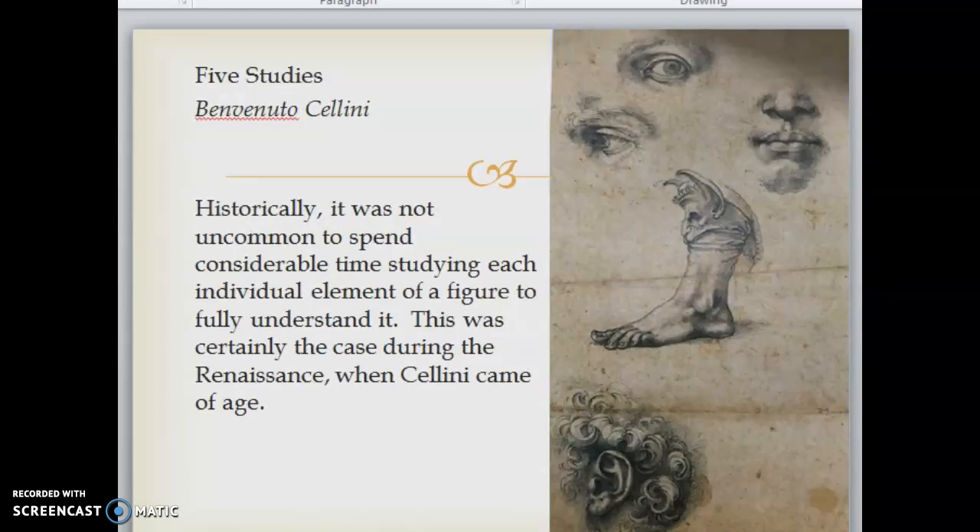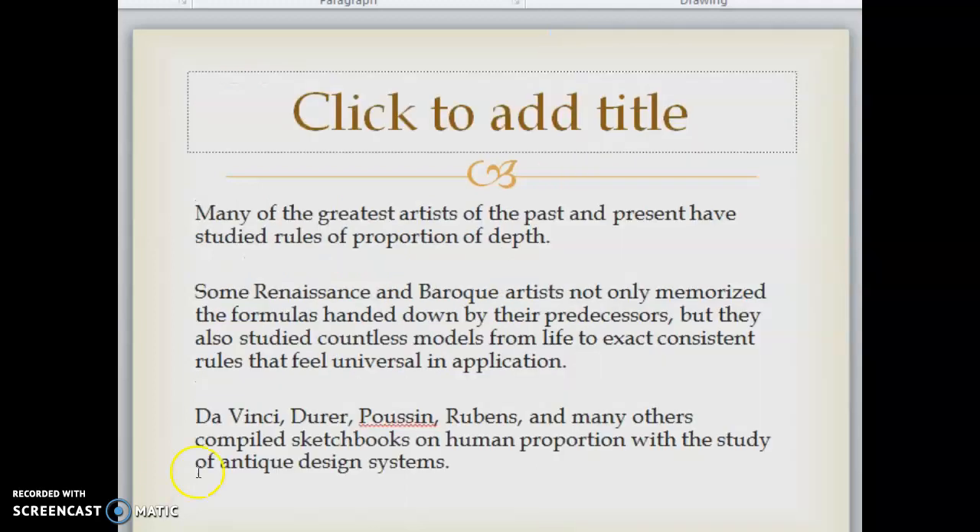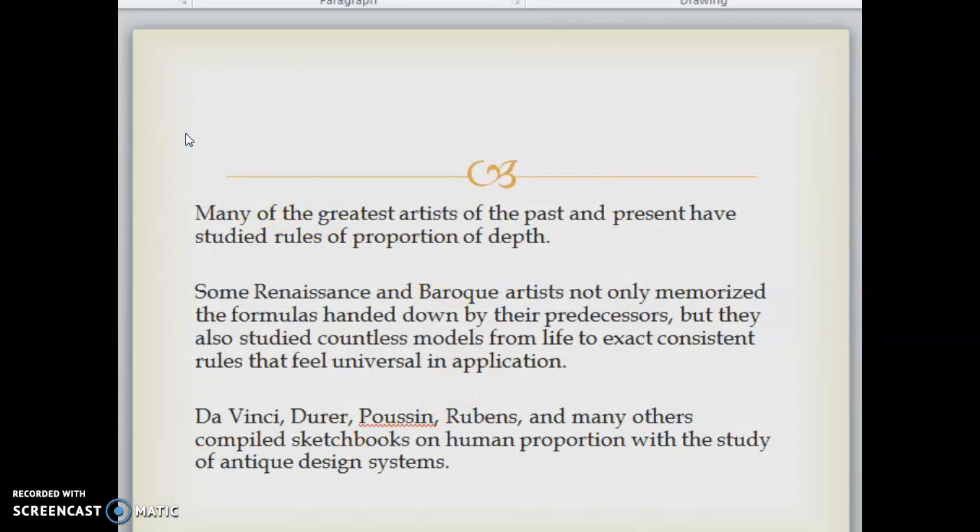These are the five studies. Historically it was not uncommon to spend considerable time studying each individual element of a figure to fully understand it — this was certainly the case during the Renaissance when Cellini came of age. Many of the greatest artists of the past and present have studied rules of proportion in depth. Some Renaissance and Baroque artists not only memorized the formulas handed down by their predecessors, they also studied countless models from life to extract consistent rules that feel universal in application.